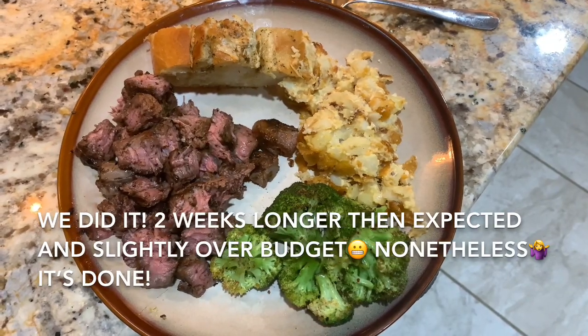I think this may be one of the first times I've actually sat down on the third floor. I'm really excited with how it turned out — it's beyond what I thought it was going to be. Our rental property renovation is done and we are celebrating tonight with steak, baked broccoli hash brown casserole, and some homemade cheesy garlic bread. This is amazing!